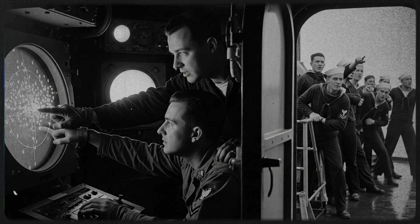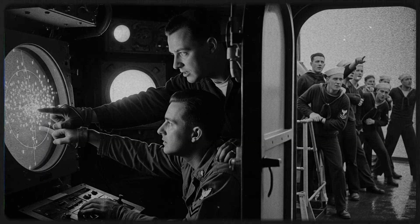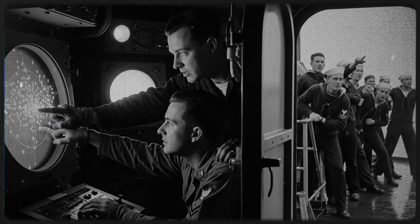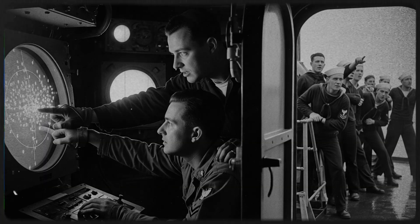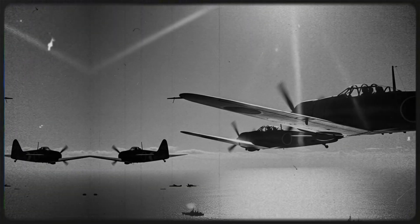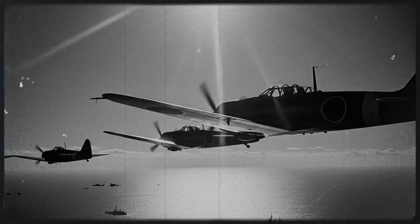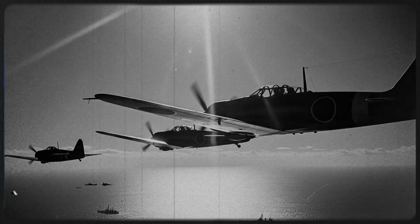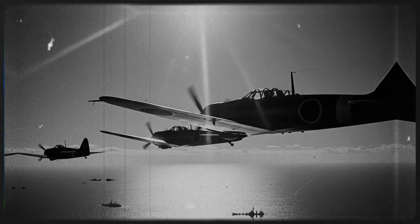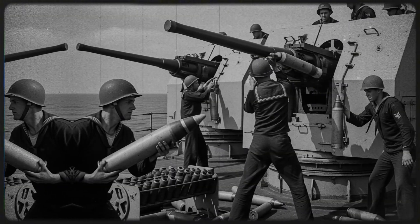April 16th, 1945. The seas off Okinawa are restless. On the radar screens of the U.S. fleet, dozens of blips crowd the scope. This is no mere squadron — it is an entire wave of death diving straight toward them. Klaxons howl across the decks. Onboard the destroyer USS Laffey, gun crews grip their controls, knowing the ship's fate will be decided within minutes. On the horizon, Zeros and Vals streak in from Kyushu, sunlight flashing across their wings. Kamikaze pilots, men sworn to die, intend to take a warship down with them.